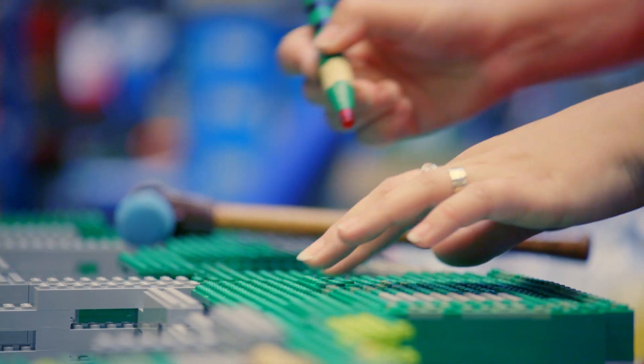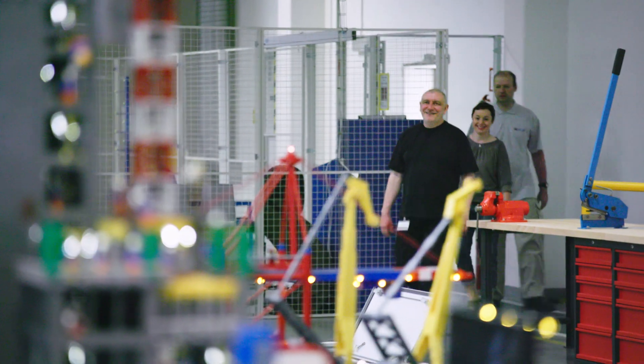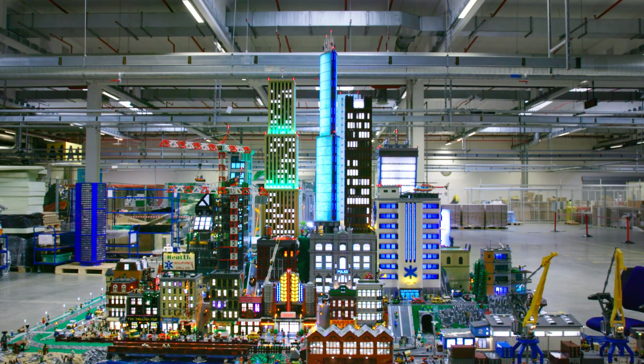The models that we're building here in the LEGO house are pretty unique. I mean, they're pushing the boundaries of what we can build. Wow, that looks amazing.